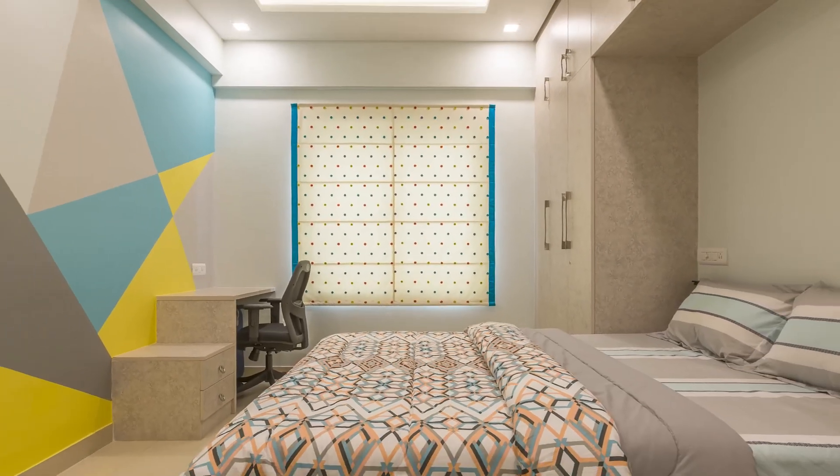Also, if you want to get a taste of Design Cafe Homes in real, do drop in at any of our experience centres. The address is in the description box below. Until next time, see you all. Bye.